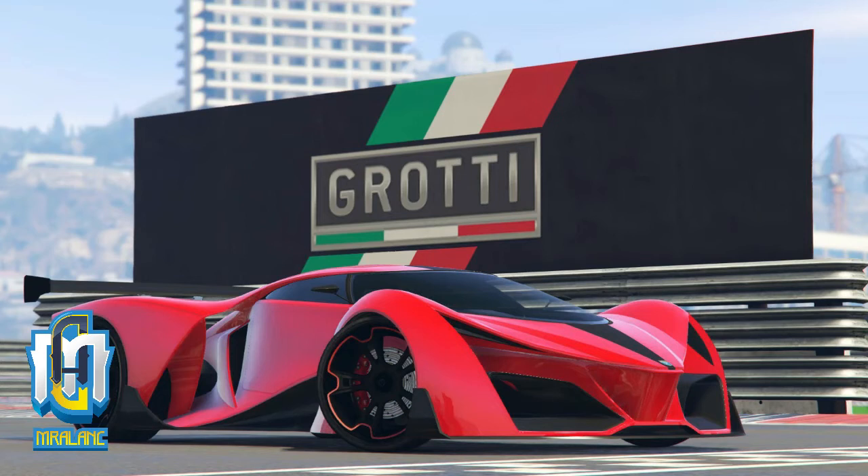Up next we've got a supercar — the Grotti X80 Prototype. Just look at the styling, it's badass. You see somebody roll up in this and you're thinking, wow, they must be fast, they must be loaded. This is currently 35% off. It's still going to have a high price tag with the discount, but if you ever wanted a high-speed car that really stands out, this might be your chance to grab it.